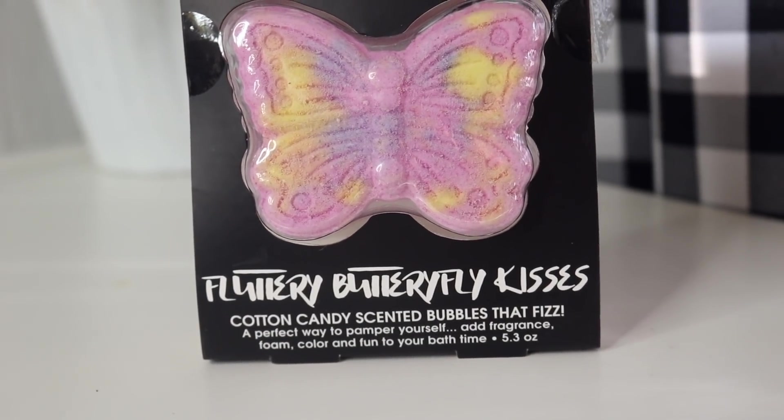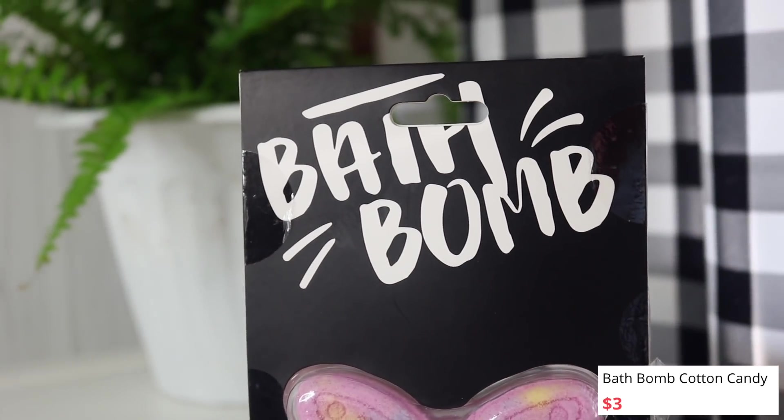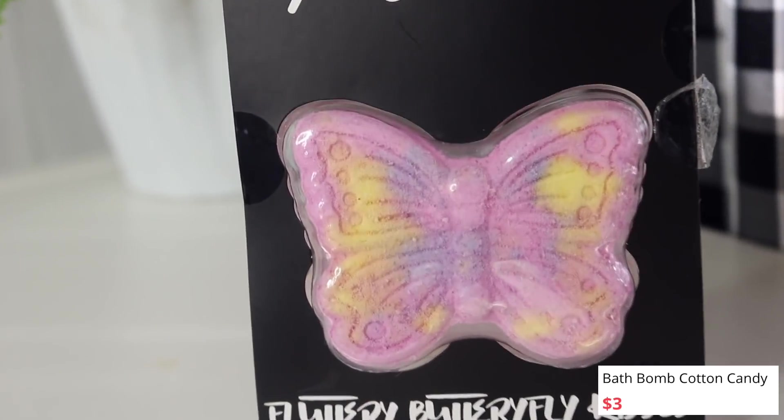Look how cute this is — it's super adorable. This is a bath bomb. It says fluttery butterfly kisses, cotton candy scented, bubble that fizz, and it's shaped like a butterfly. If you're going to be making a Mother's Day basket, this would be perfect to put inside of there. Super cute, it's girly, it has the butterfly. Let's see if it smells — yeah, it smells like a bath bomb.